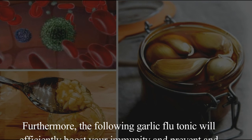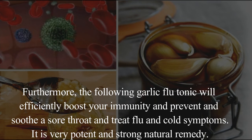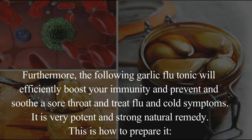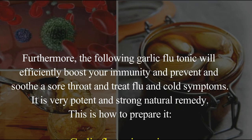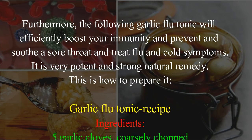Furthermore, the following garlic flu tonic will efficiently boost your immunity and prevent and soothe a sore throat and treat flu and cold symptoms. It is a very potent and strong natural remedy. This is how to prepare it.